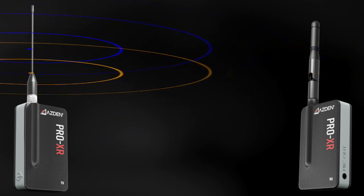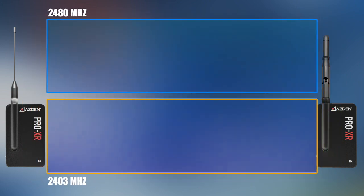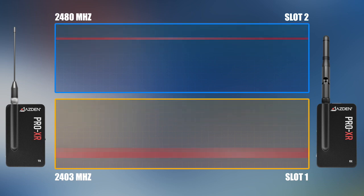Here's how the process works. When the Pro XR system is turned on, the first thing it does is scan the 2.4 GHz spectrum to look for interference. As it does this, it segments the spectrum into two halves called slots, with a total of 76 frequency channels that can be used for wireless transmission.